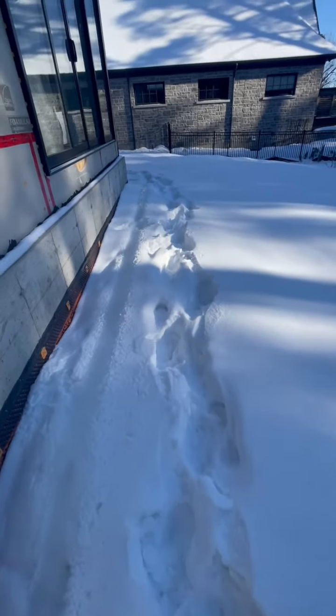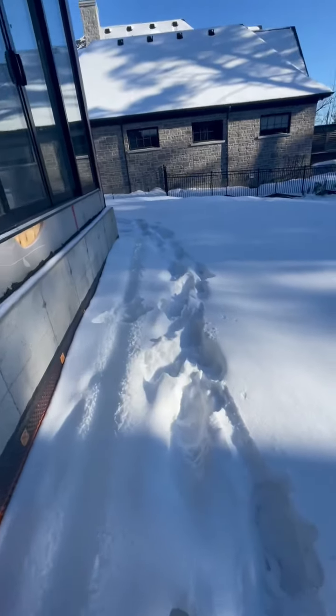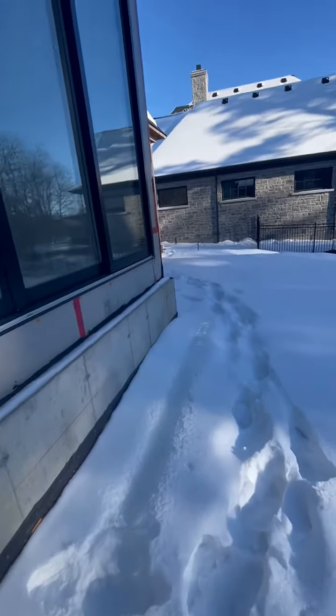Oh my goodness, guys, look at all this snow. It's all covered here.